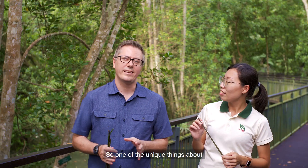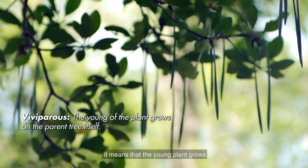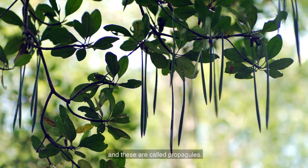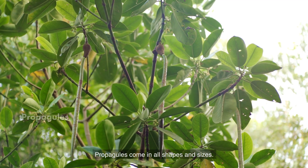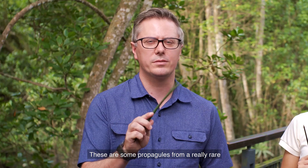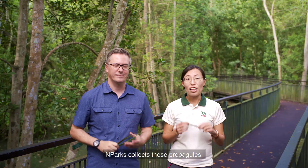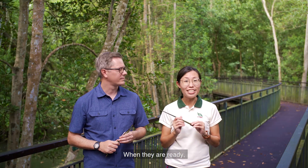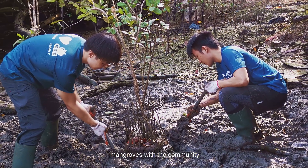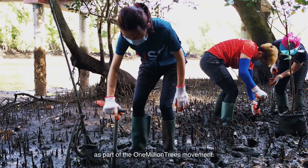One of the unique things about mangroves is that they are viviparous — the young plant grows while still attached to the mother tree. These are called propagules, and they come in all shapes and sizes. NParks collects propagules from rare mangroves in Singapore, such as Ceriops tagal, grows them in the nurseries, and when they are ready, plants them back into the mangroves with the community as part of the One Million Trees Movement.